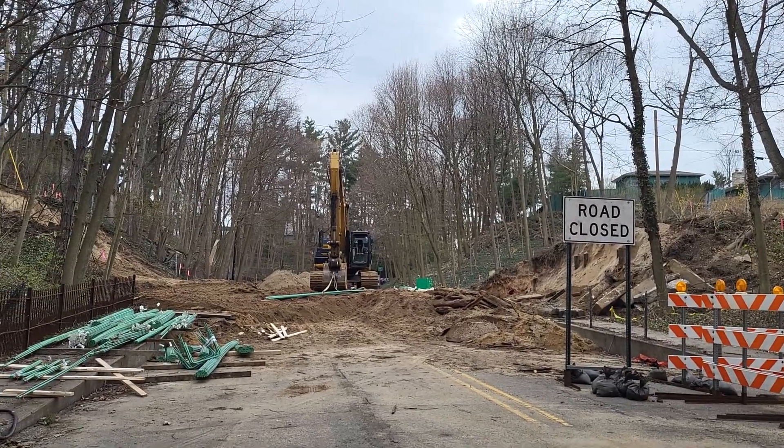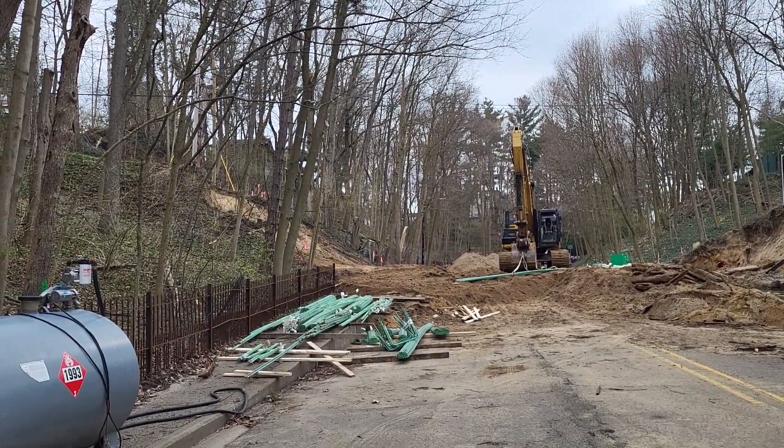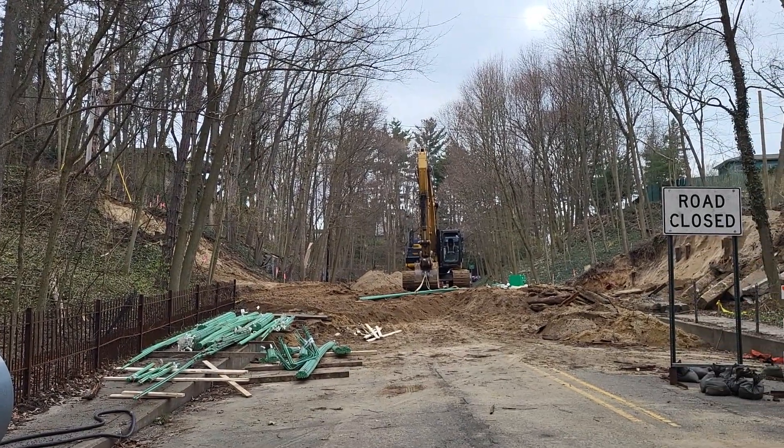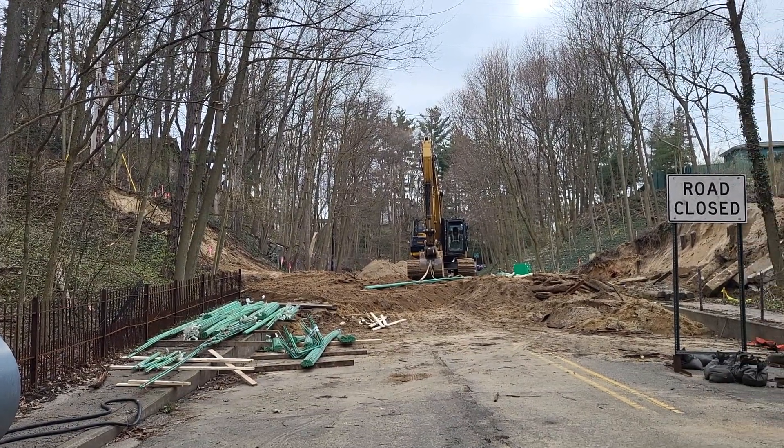How's it going? Gonna pour some footings or something? Subfootings are in — forming the top footing right now. Come right along.